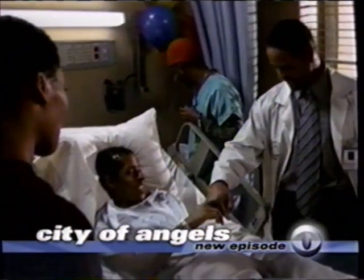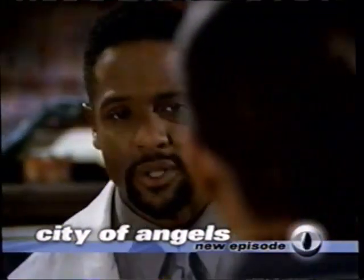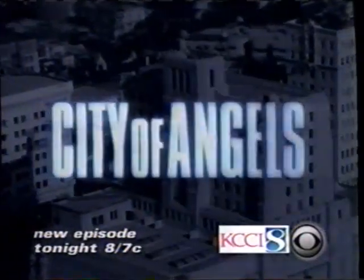A boy who needs a transplant gets his chance — unless a killer's lawyer gets there first. 'I don't want to lose this liver to a man who raped and killed.' City of Angels, CBS tonight.